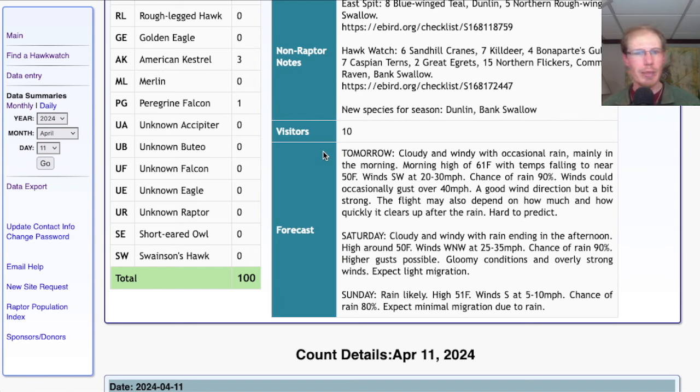After that, I think it's a little bit hard to predict. Today we had southerly winds, although they were more to the southeast, and we didn't really do that well. It remained gloomy and the flight just never really picked up. So I'm a little concerned that tomorrow, if it remains gloomy...